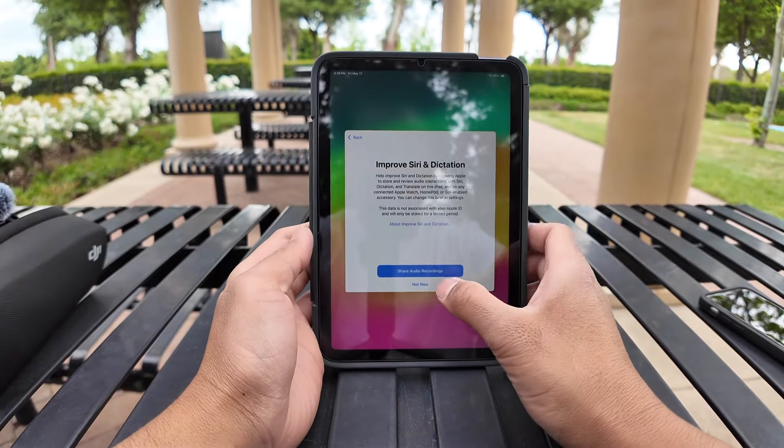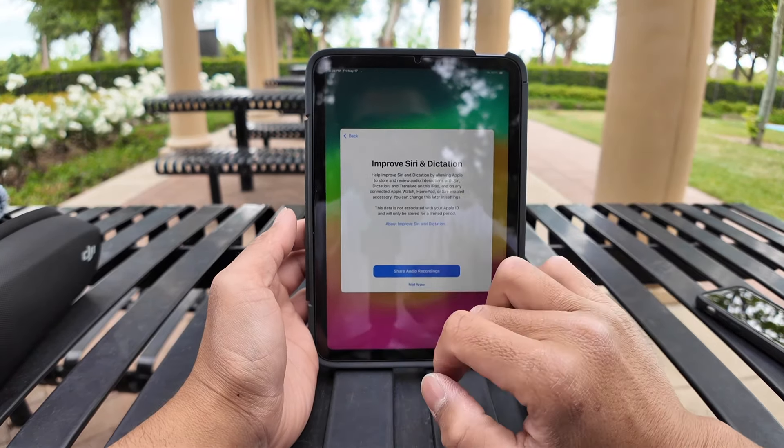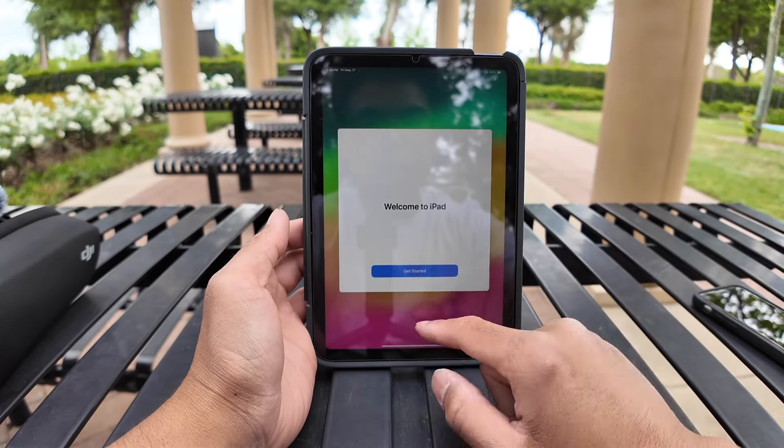Improve Siri dictation. Let's just do it — for the greater good of humanity. Welcome to iPad. Here we go.